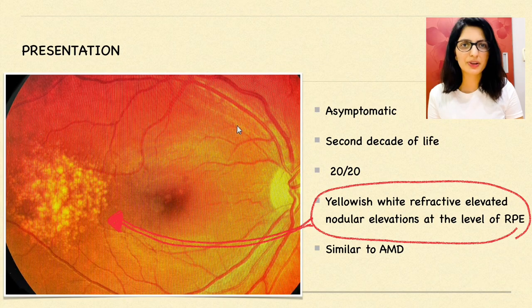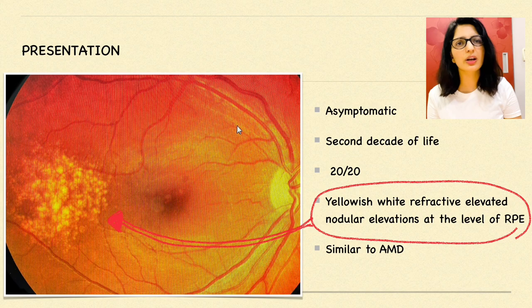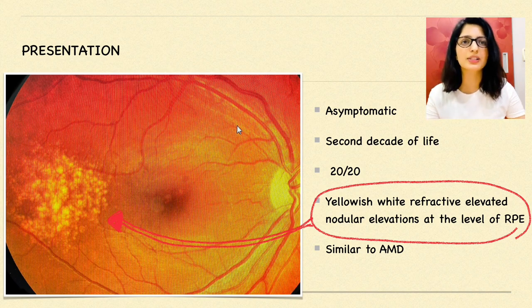So how will such a patient present? They will be totally asymptomatic with vision 20/20 or 6/6, very much younger in age — possibly in the second decade of life — with no gender predisposition. You will notice yellowish-white refractile nodular elevations at the level of the RPE, which you can see well in this picture. The picture is similar to AMD except that the location is very much temporal to the fovea.